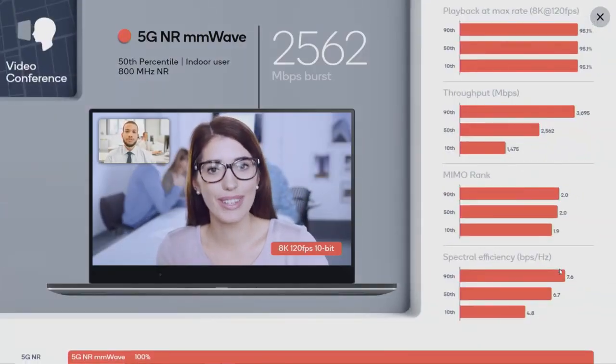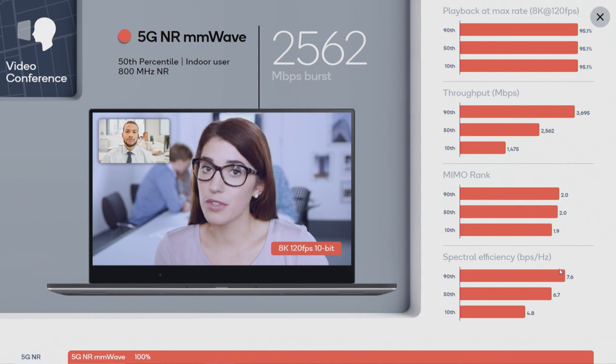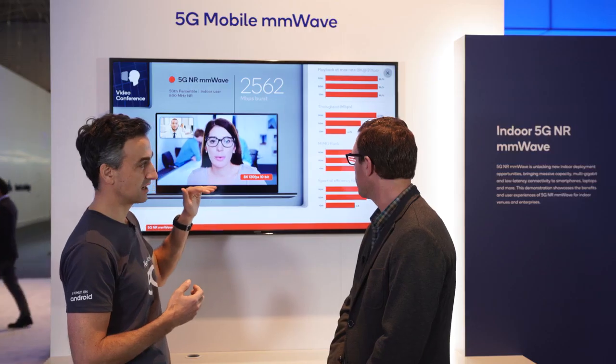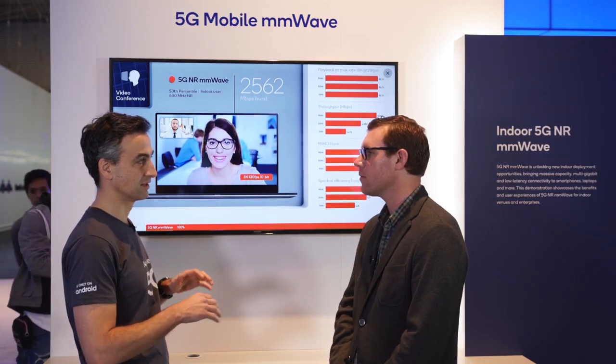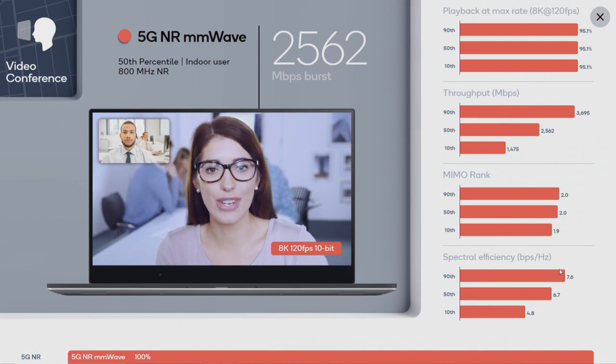We see that in this office at 28 gigahertz with 800 megahertz of bandwidth, we have about 2.5 gigabits per second throughput for the average user, which is more than enough to support 8K, 120 frames per second video conferencing. The 90th percentile is actually as high as over 3.5 gigabits per second, and even the lowest 10th percentile is 1.5 gigabits per second, which is significantly more than the existing Wi-Fi deployment, giving the opportunity to offload quite a bit of data from the existing network.